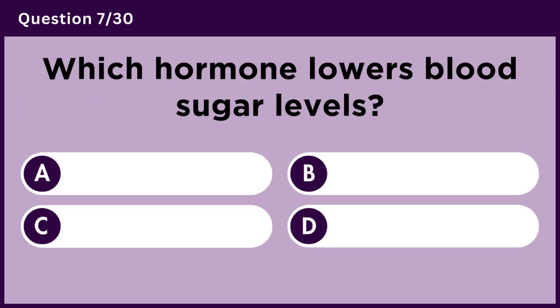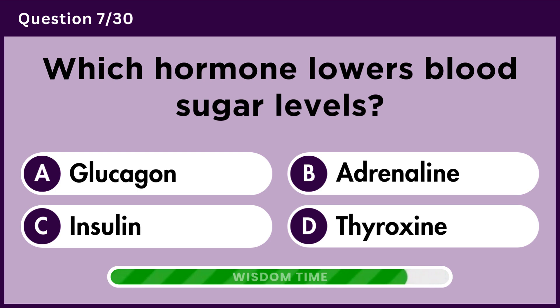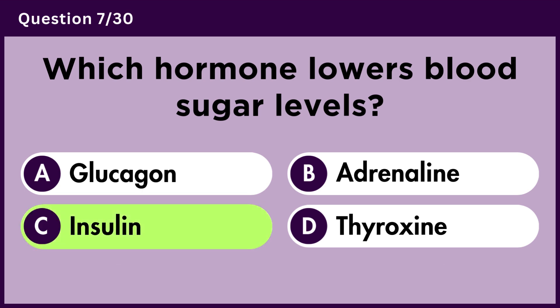Which hormone lowers blood sugar levels? Answer C. Insulin.